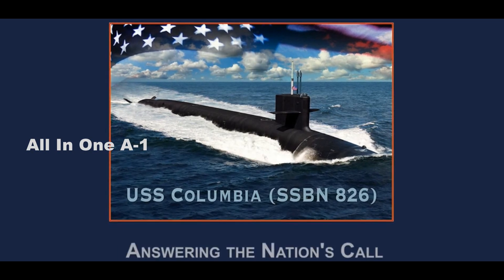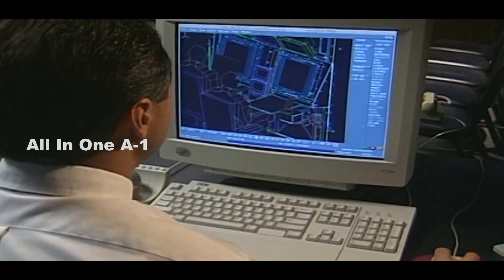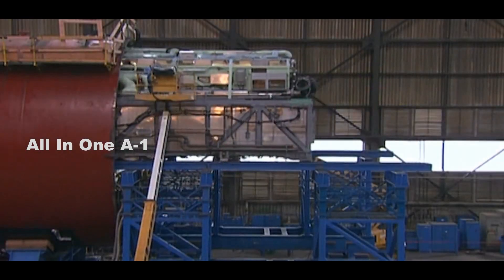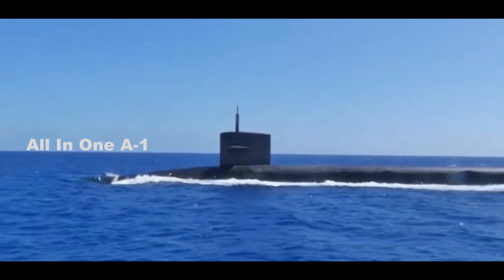General Atomics Wins Contract for the Propulsion of the Future Navy's Columbia-class Submarine. The Columbia-class submarine, now under construction by General Atomics Electromagnetic Systems, will be the most advanced SSBN in the world and the largest submarine ever built by the United States.